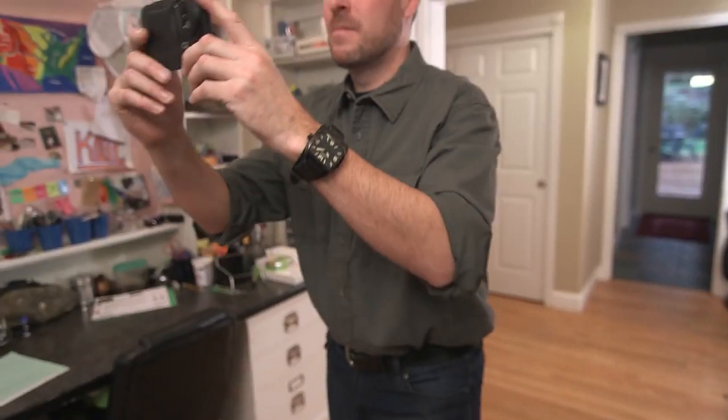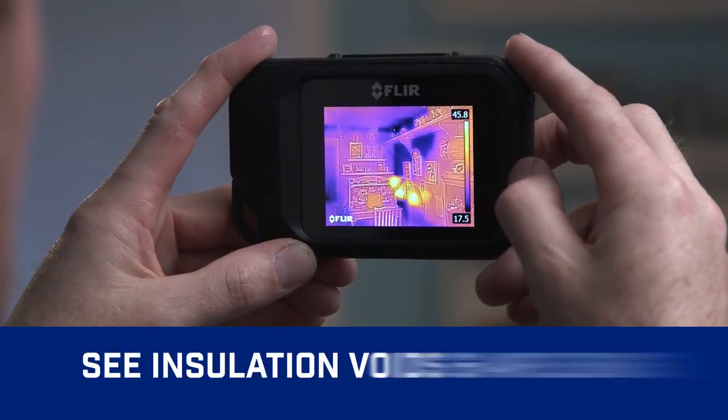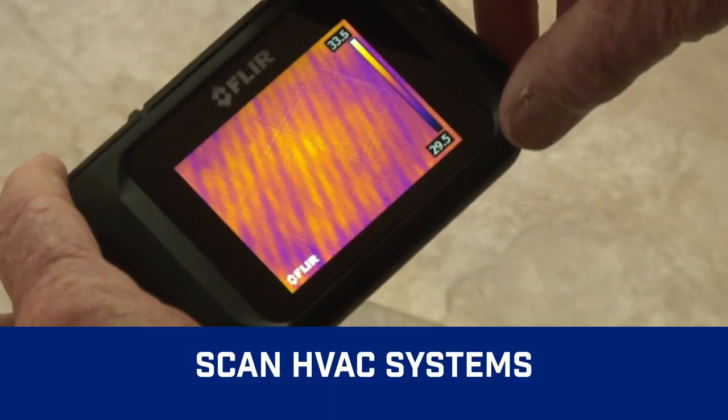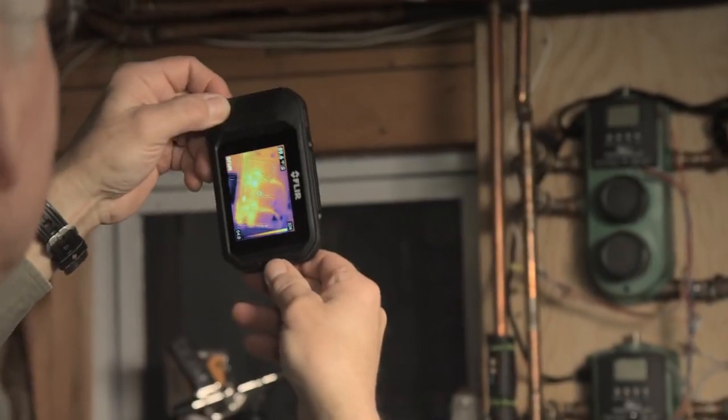See what you couldn't before, like heat loss and where to improve energy efficiency, trouble spots in roofing, and pipes behind walls. Find subtle signs of water damage, check heating systems and airflow, scan for electrical hotspots, and more.